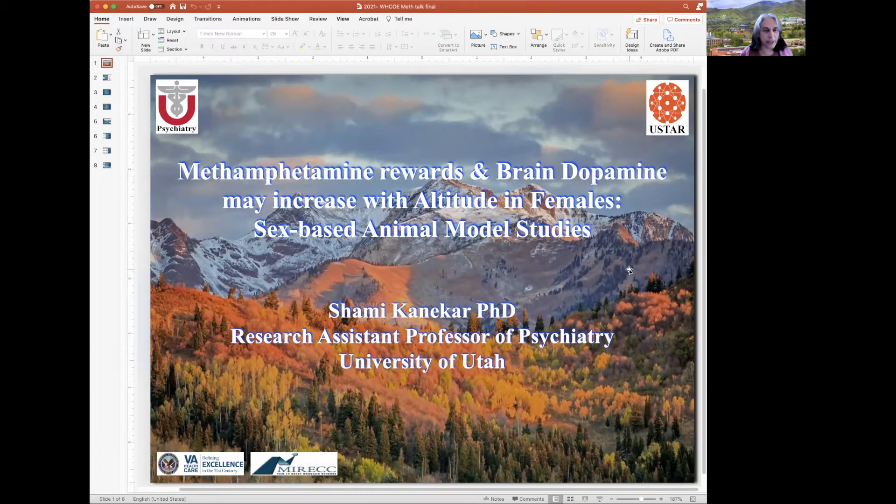Hello, I'm Shamie Conacher and I'll be talking to you about a sex-based animal model study on methamphetamine misuse at altitude.